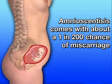If it looks like your baby may have a problem, your doctor might recommend that you undergo amniocentesis, which requires taking a sample of your amniotic fluid. But because amniocentesis comes with a roughly 1 in 200 chance of miscarriage, many women choose not to undergo this step.